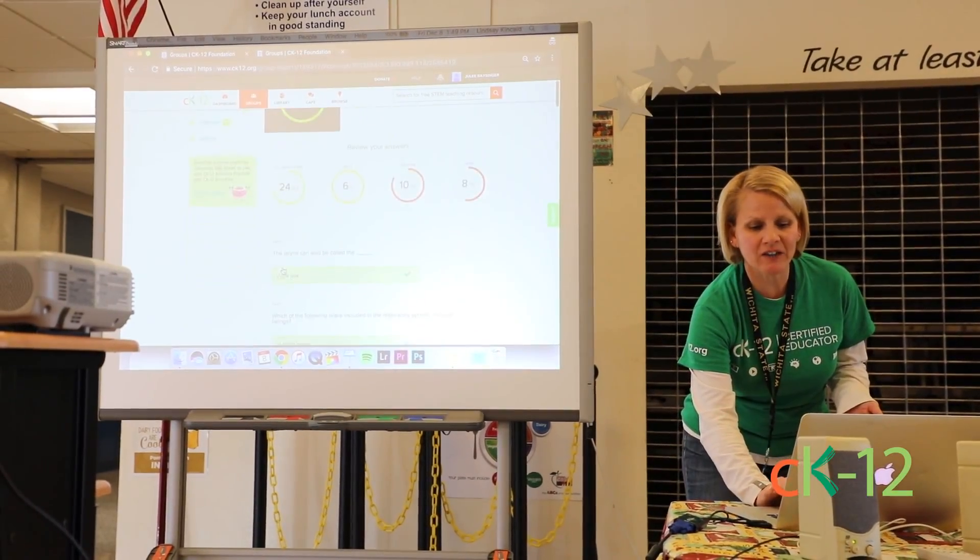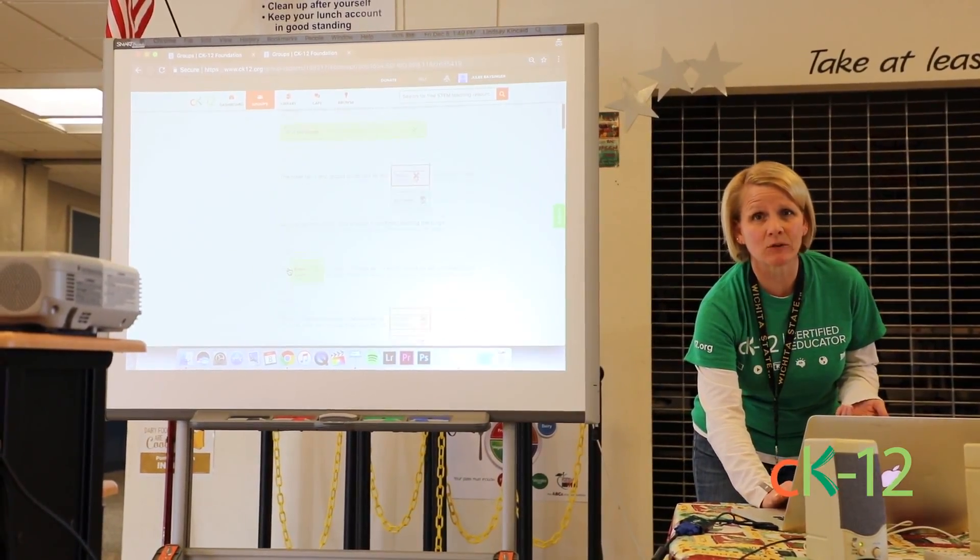It was great. I learned a lot from it. Our districts don't have a lot of money to pay for professional development, so when it's free and it's quality, we've got to jump in.